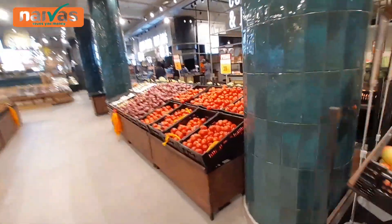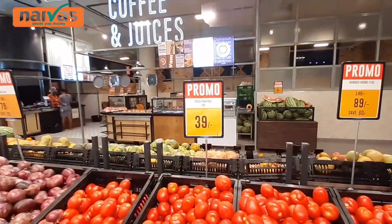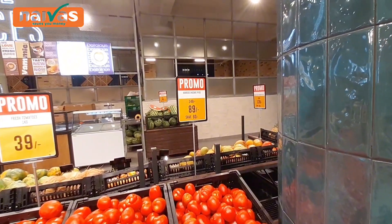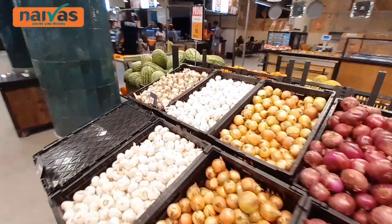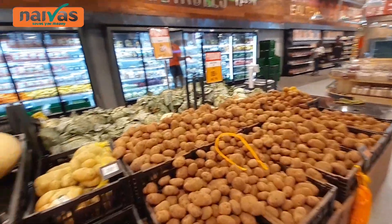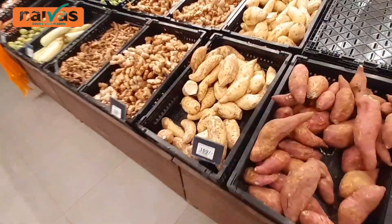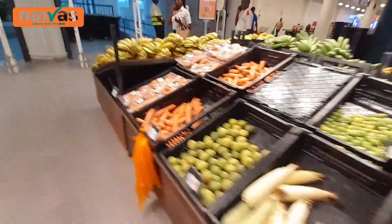This is the vegetable store. They are selling tomatoes for 39 shillings and mangoes for 89 shillings — very good prices. We have onions right here, garlic, watermelons, and also potatoes over here. Wow, this is amazing. We have everything right here — carrots and more.